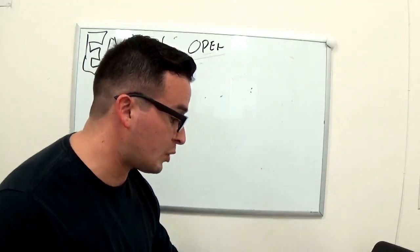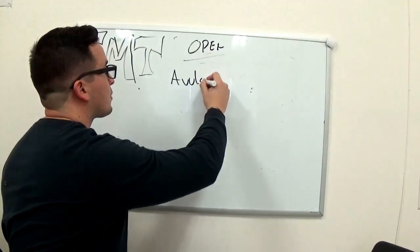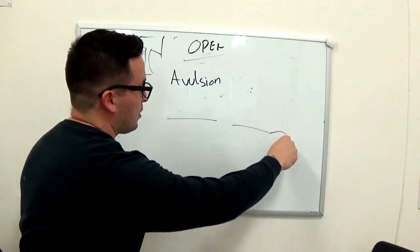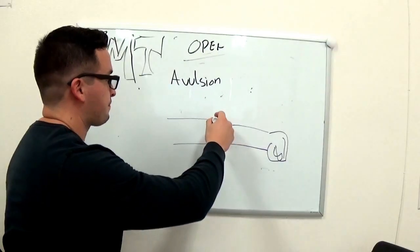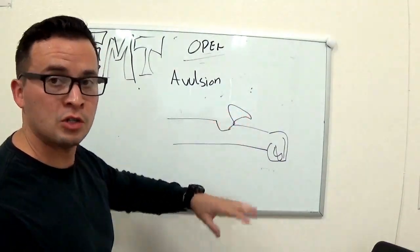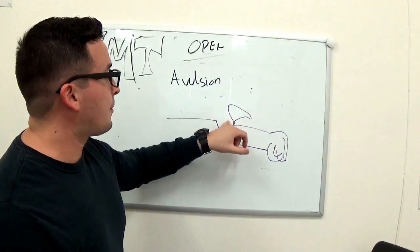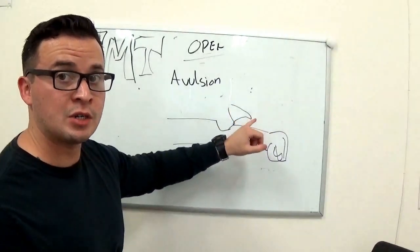Now let's go over an avulsion. An avulsion is a flap of tissue hanging out. Imagine a chunk of skin — epidermis, dermis, some fatty tissue and muscle — that got torn off but is still hanging by some other tissue. That's an avulsion: something that came out of the body but is still kind of attached. This is a big deal because the unattached portion isn't being oxygenated, so it will die if not treated soon.